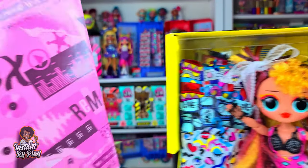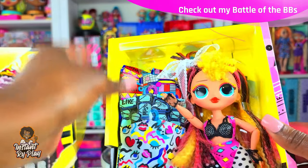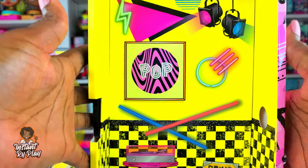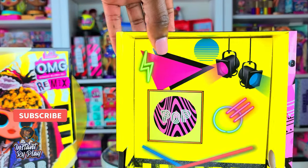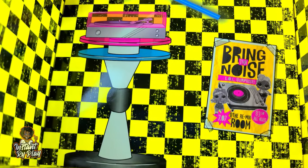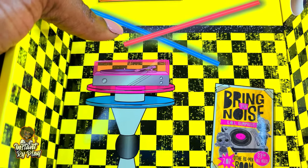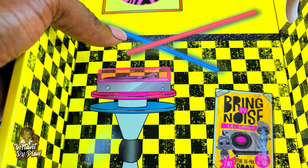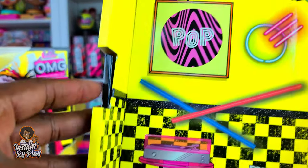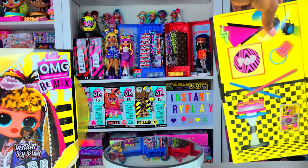I'm going to take this out so we can remove her. We'll hold on to this box because this is what we'll need later to play the record. Let's take a look at her little playset — look at her little room right there. It says 'Bring the Noise.' There's a little poster — 'Bring the Noise, LOL Surprise, at the Remix Room.' And she's got this cool little room. It looks very 80s. We've got that little playset.